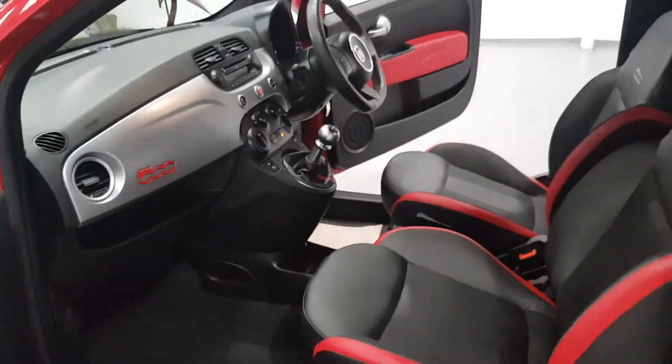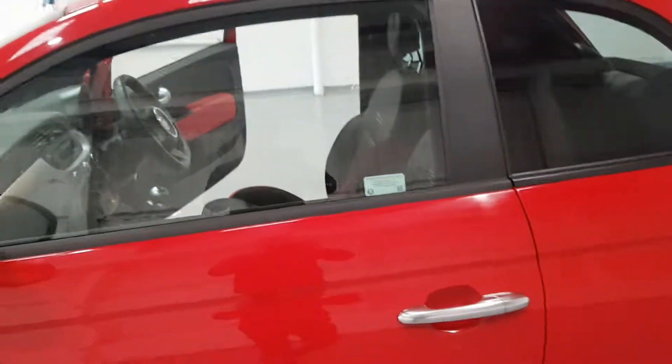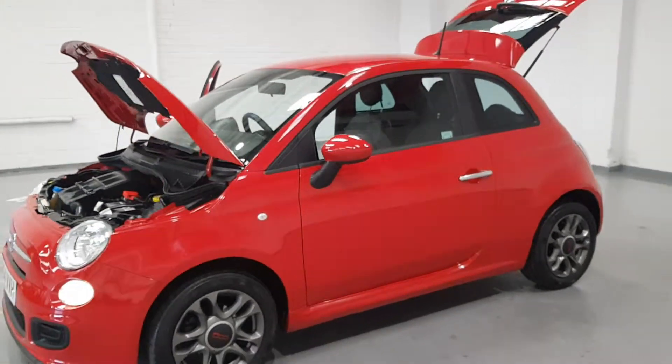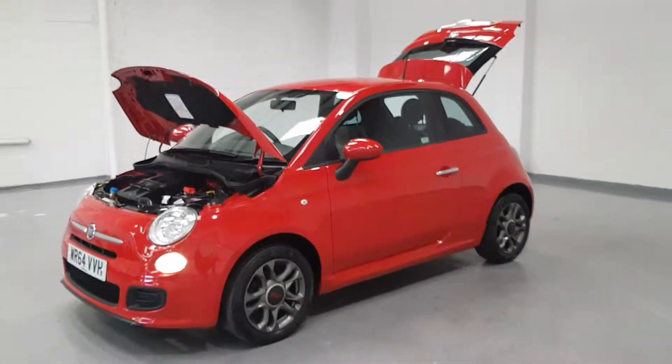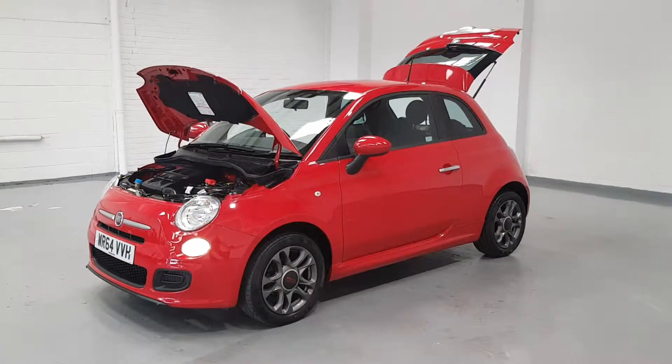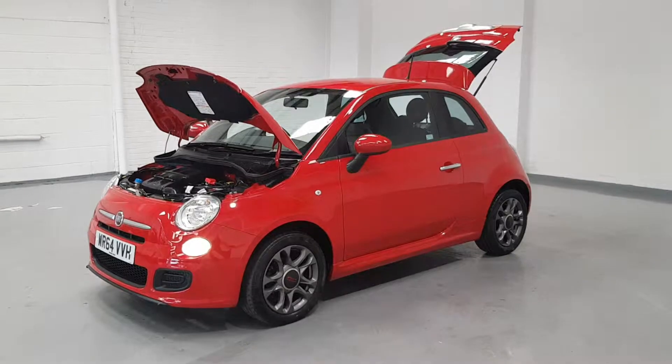This one is not going to last long. All of our cars come with 12 months MOT and a three-month nationwide warranty. This one is in great condition, low owners, and low mileage. Get yourselves down for a test drive because this one isn't going to last long. I'll see you soon guys, take care.